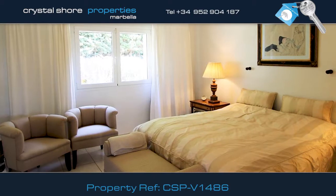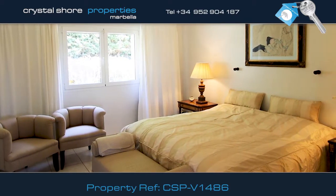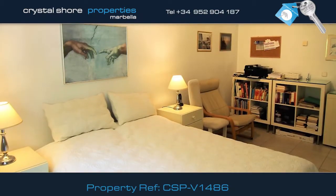The villa has two bedrooms, both with fitted wardrobes. This is the master bedroom that has its own en-suite bathroom. This is the guest bedroom, which shares the villa's family bathroom.